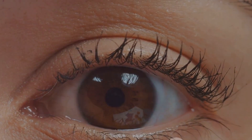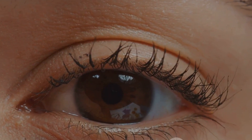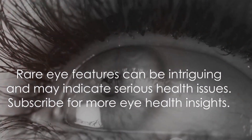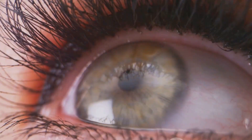Distichiasis is a condition where an extra row of eyelashes grows on the eyelid margin. These extra eyelashes can rub against the cornea and cause irritation and vision problems. These rare features of the eye can be intriguing, but they can also be associated with vision problems and other health issues.